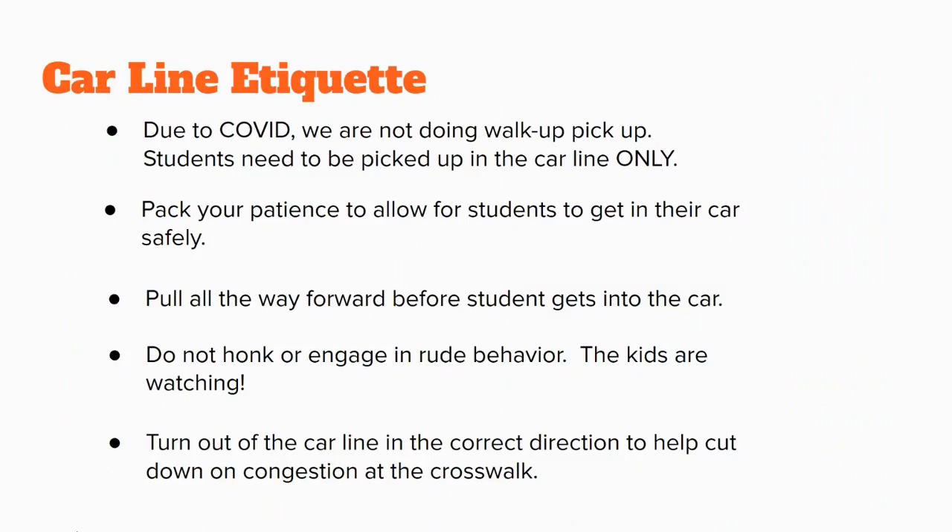We know car line can sometimes be stressful, but we ask that you stick to basic car line etiquette. Remember, due to COVID we're not doing walk-up pickups — students need to be picked up in the car line. We ask that you pack your patience to allow students to get in their car safely. We have five-year-olds trying to be loaded into their car seats from the car line, so please make sure you are allowing them enough time to do so.